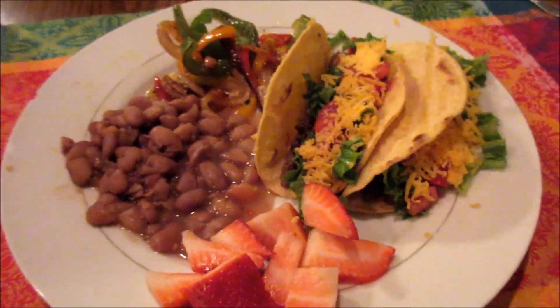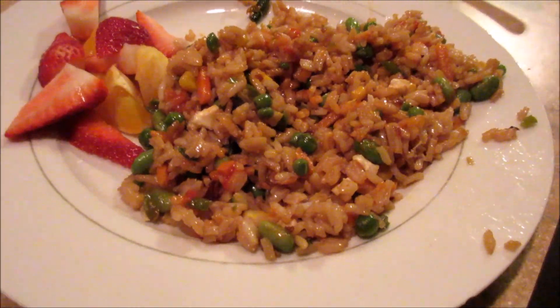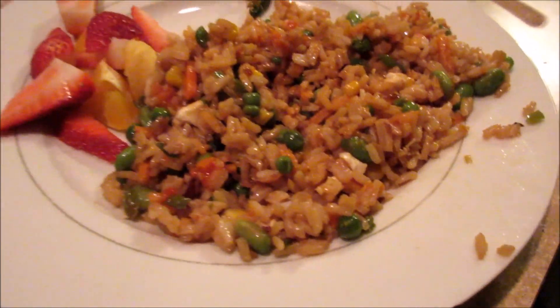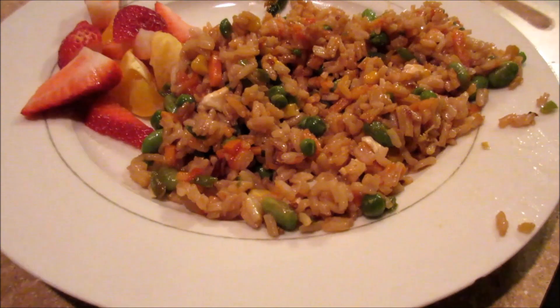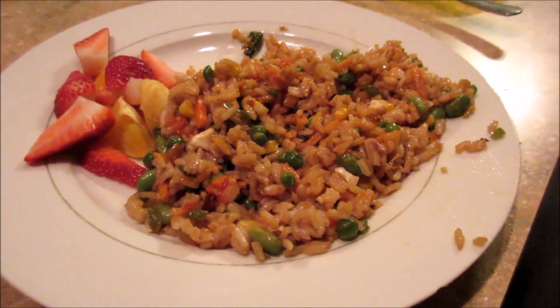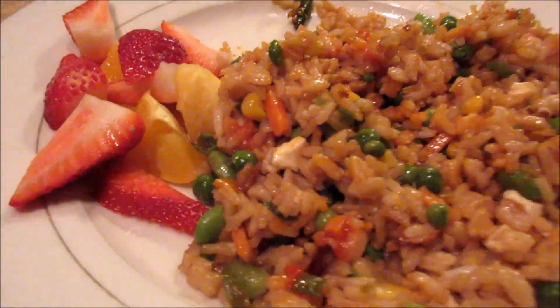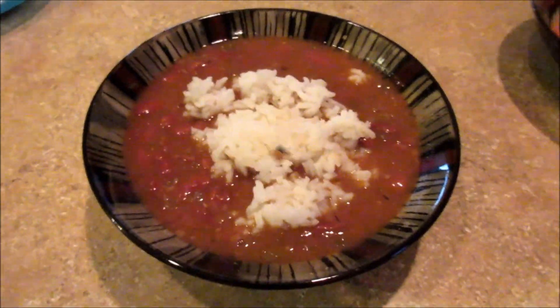I almost forgot to vlog our dinner for Tuesday night — it's just been a stressful night — but thank goodness I planned one of our easiest, most favorite meatless meals. This is our veggie fried rice. I have a recipe video for this which I'll put below, so we just whipped that up real quick, and then just having it with some strawberries and an orange. That is what's for dinner on Tuesday.